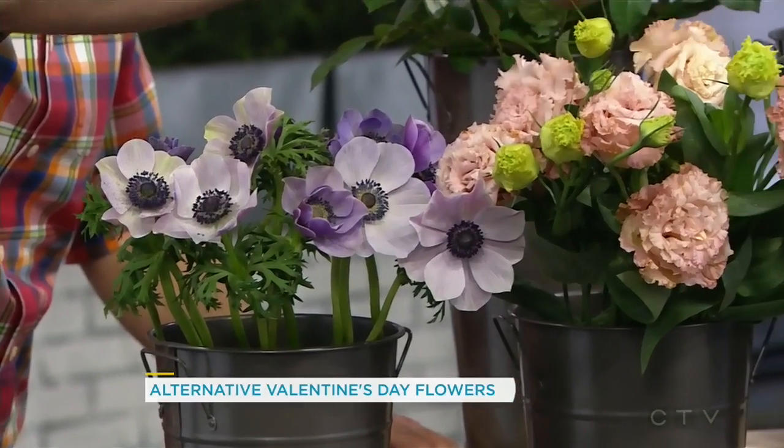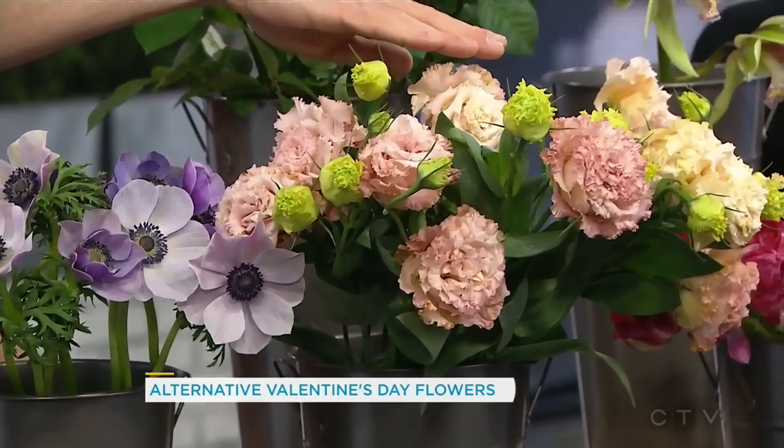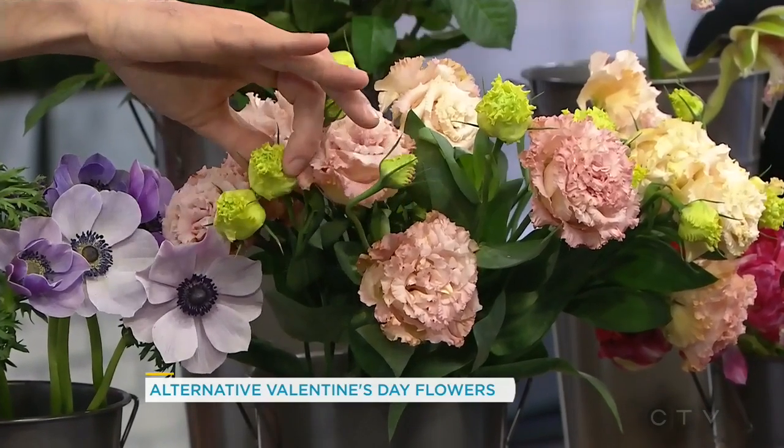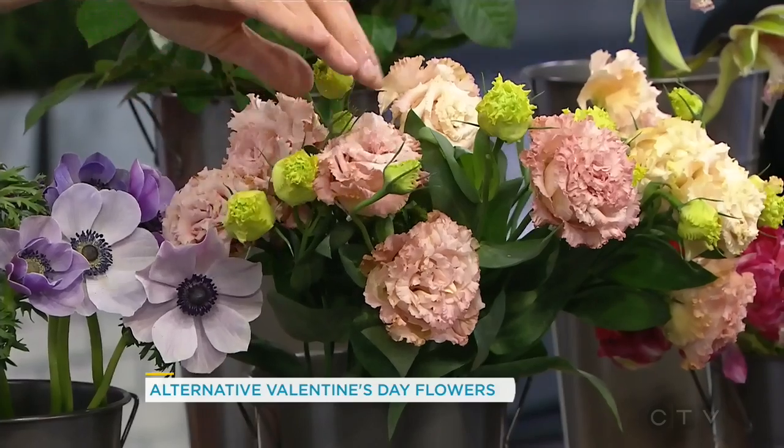Next to those — those look like carnations to me. No, they're actually lisianthus. Aren't they super pretty? I think they kind of look like roses a bit. Yeah, a little bit — a rosy carnation.